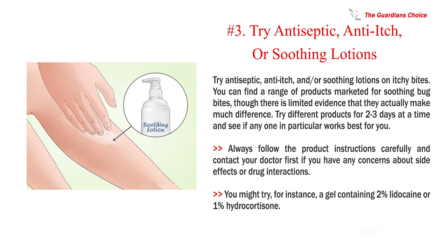Number 3: Try antiseptic, anti-itch, or soothing lotions on itchy bites. You can find a range of products marketed for soothing bug bites, though there is limited evidence that they actually make much difference. Try different products for 2-3 days at a time and see if any one in particular works best for you. Always follow the product instructions carefully and contact your doctor first if you have any concerns about side effects or drug interactions. You might try a gel containing 2% lidocaine or 1% hydrocortisone.